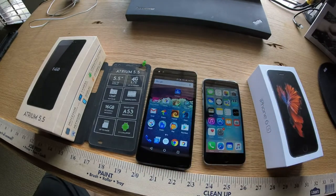It comes with a quad-core processor, 1.3 GHz, and it also has, out of the box, 16 gigabytes of internal memory, which is quite a lot for most phones these days.